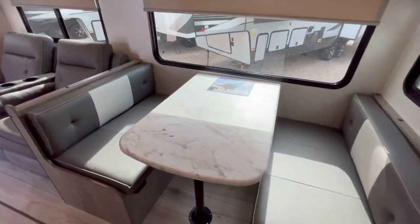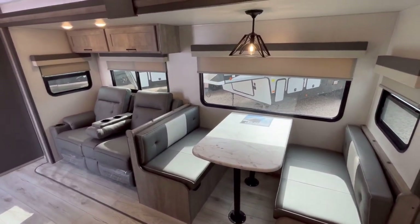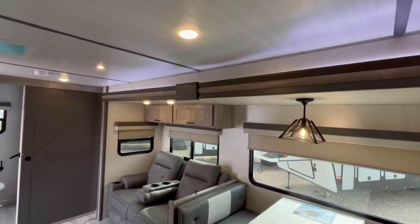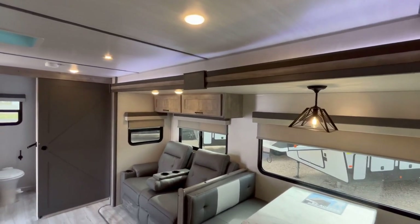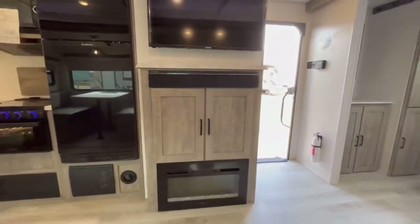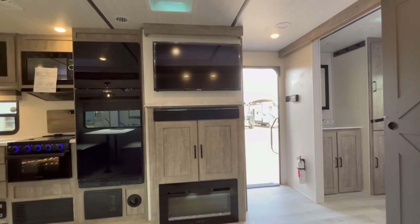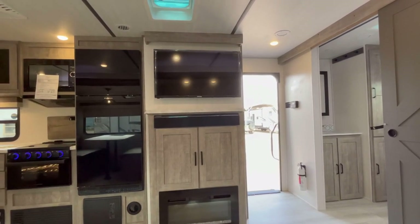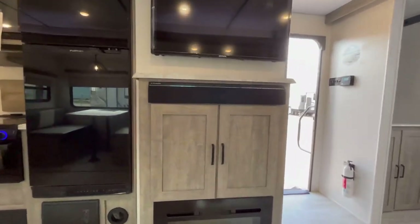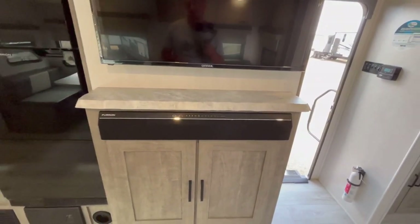All your countertops in here are going to be a sealed, pressed-membrane, thermofoil-style countertop. I really like that pattern — it gives it more of a stone look. You can see the white accent light in here as well, which is nice. If we take a seat at the theater seat, you're directly across from the TV. It is mounted just a little bit high for my liking, but I understand why. You can also see the Furion soundbar, which will control your interior and exterior speakers and is Bluetooth.